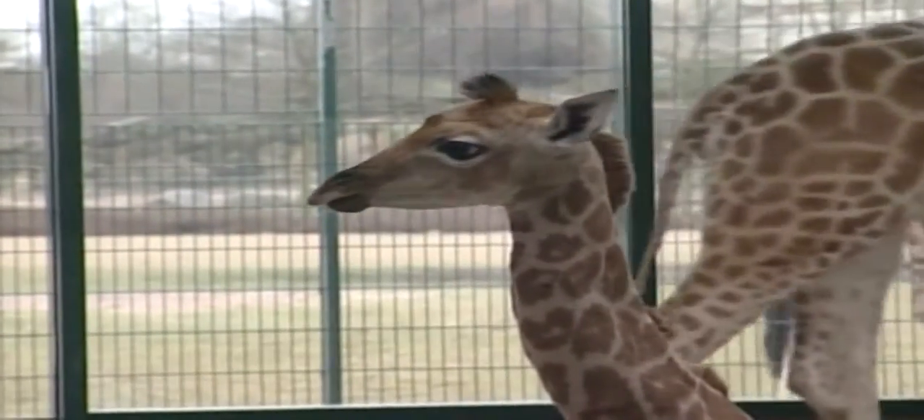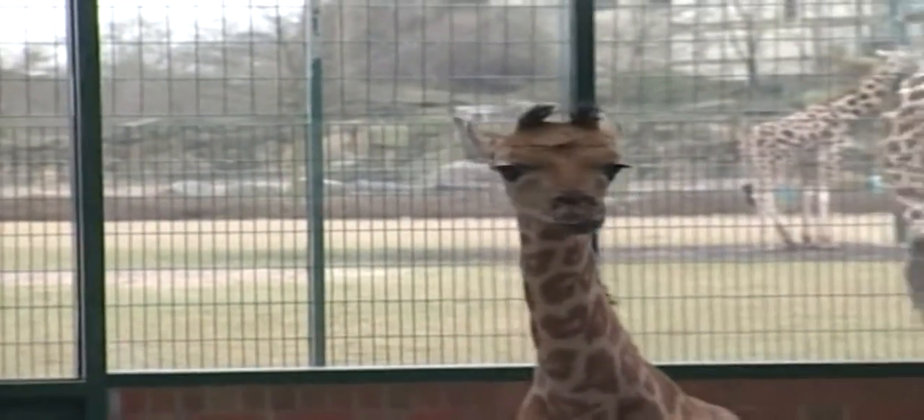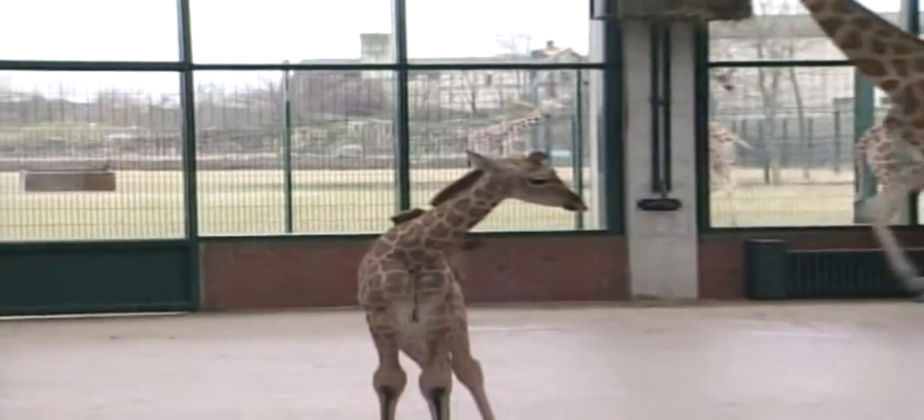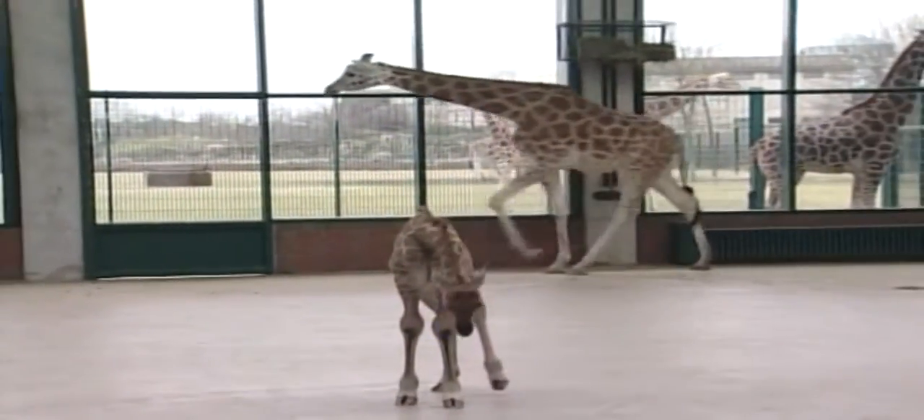Anton is a Rothschild giraffe. His four-year-old mother Anne is also the granddaughter of his father Alexander, making Alexander Anton's grandfather as well.